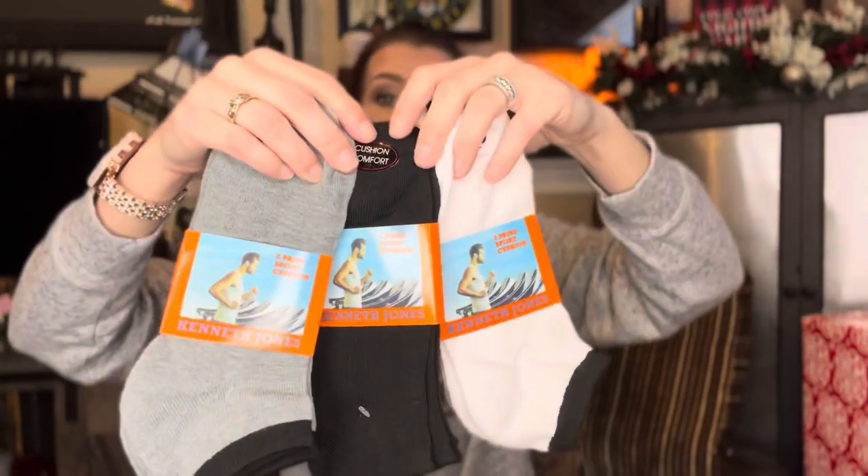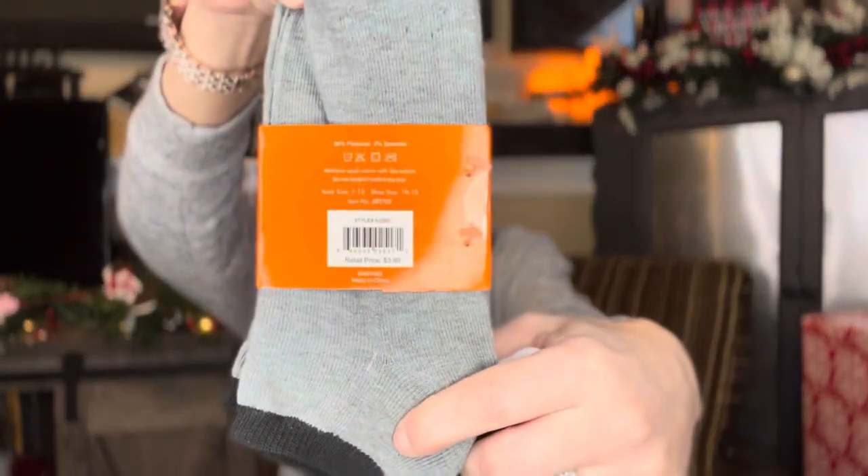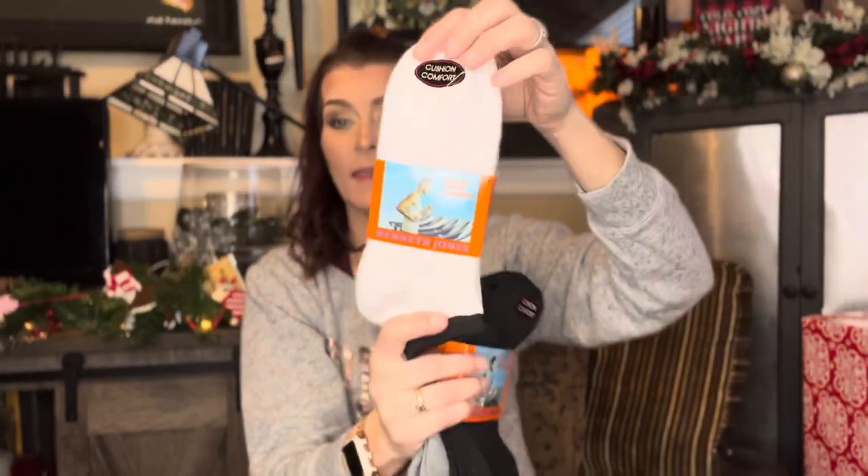I had to pick that up. I'm curious to know how much it would cost at Walmart — usually you can scan these products and find out what they cost at any other store. Then we've got some Kenneth Jones socks. Never heard of this brand, but these are going to be good stocking stuffers. I got several — these are normally $3.99 each. We got gray with black, plain black, and white.